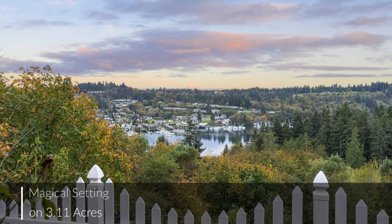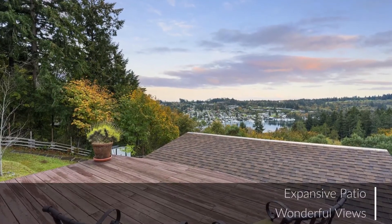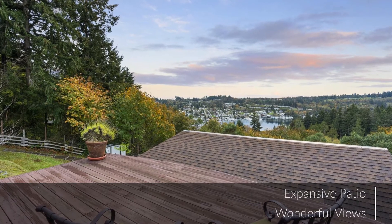Boasting Gig Harbor views on 3.11 acres, this magical setting has unrivaled privacy and an expansive back patio.